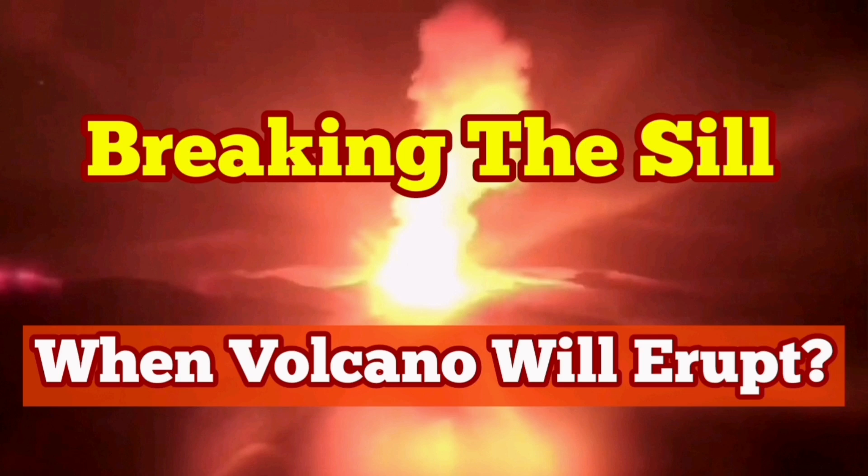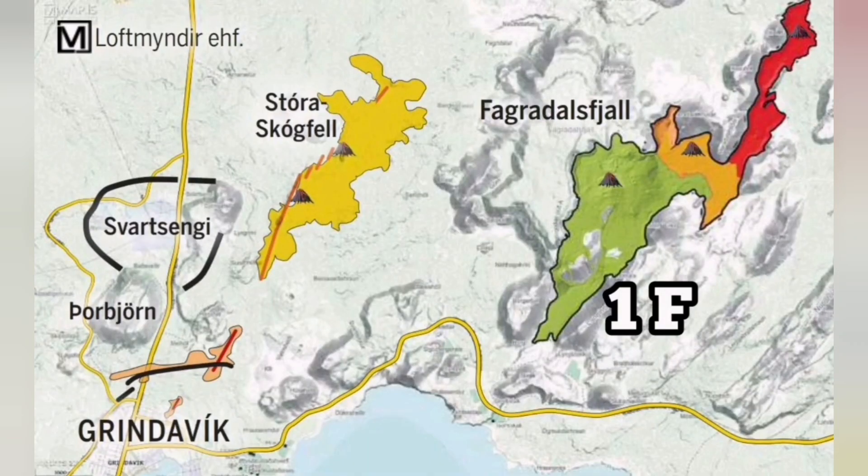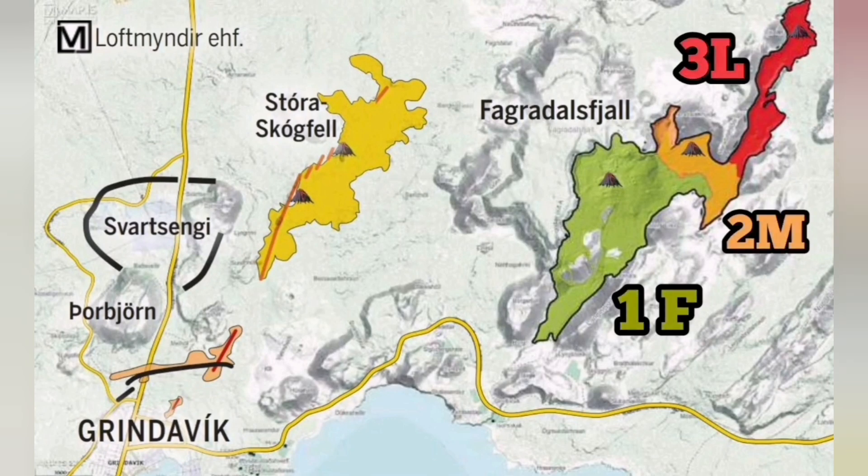Why do eruptions in a volcanic system happen at different places? I tried to find an answer for this by looking at the maps and the data and analyzing it.